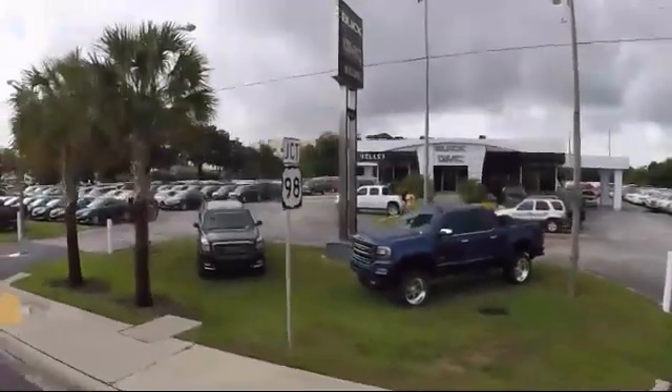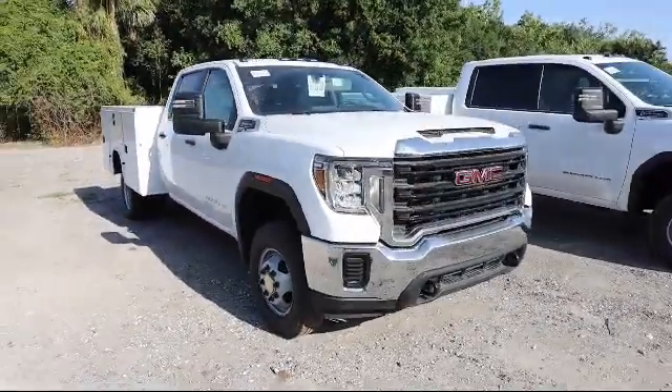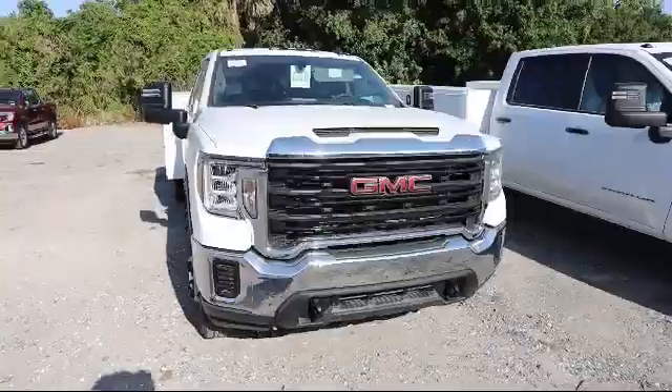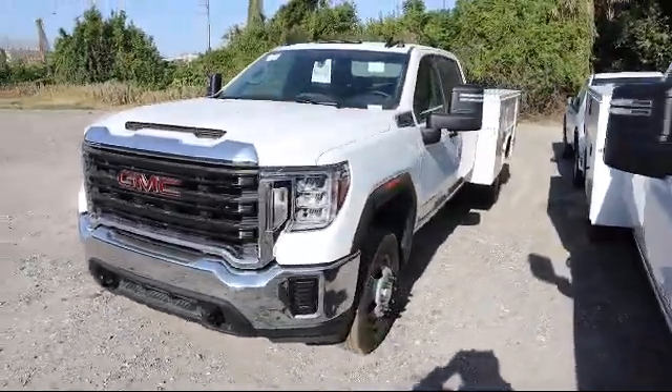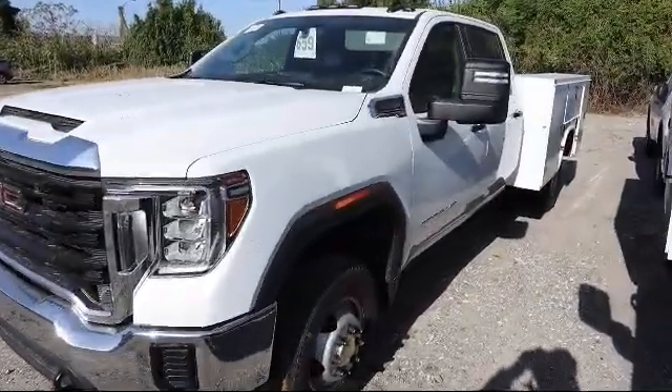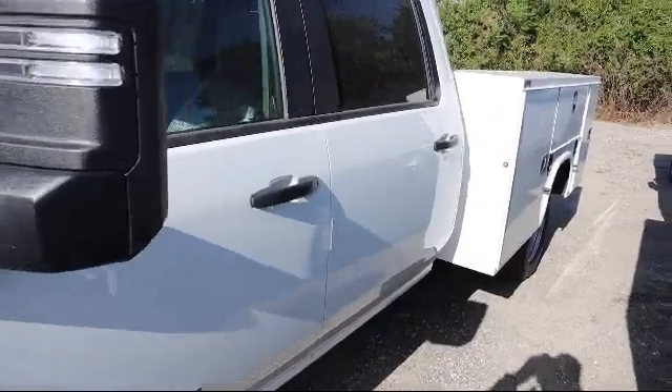Welcome to Kelly Buick GMC and here's a look at another one of our great vehicles in our inventory. It comes equipped with Auto Locking Rear Differential, Suspension Package, Keyless Entry, Steering Wheel Mounted Cruise Control, 4 Wheel Drive, Trailer Brake Control, Integrated Trailer Brake Controller, Deep Tinted Glass, and Rear Defroster.